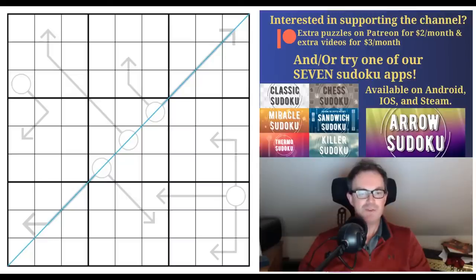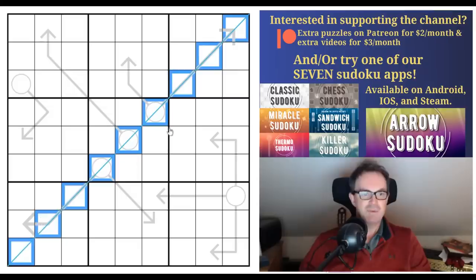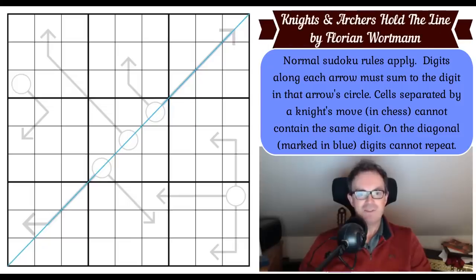This puzzle is called Knights and Archers Hold the Line, and our testers tell me this is absolutely brilliant. I understand the title for once: it's got arrows in the grid so these must be the archers, there's a knight's move constraint so that's the knights, and they're holding the line because of this diagonal — the positive diagonal — which tells us we can't repeat a digit along it.